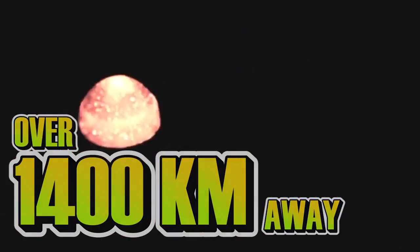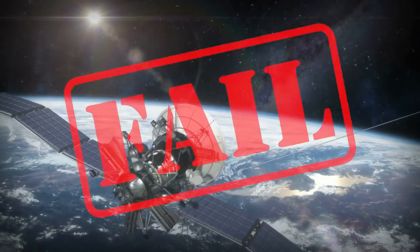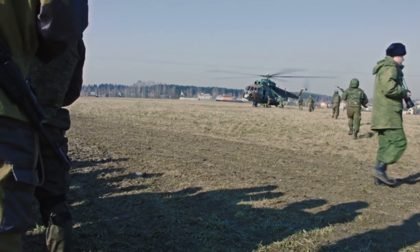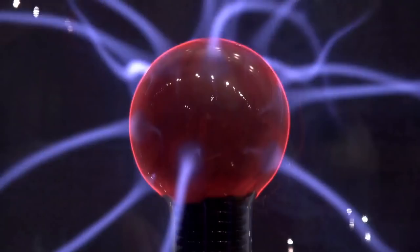The resultant EMP blast knocked out streetlights over 1,400 kilometers away and set off alarms and damaged other electronics. In the following days to months, several low-Earth satellites actually failed due to radiation damage. It was after these unplanned effects from the EMP were seen that the US government and military became acutely aware of just how damaging an EMP blast could be.